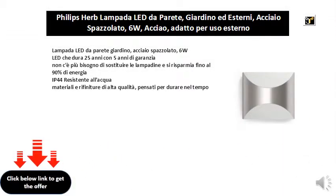LED garden wall lamp, brushed steel. 6W LED that lasts 25 years with a 5-year warranty — no need to replace bulbs and save up to 90% energy. IP40 for water-resistant, high-quality materials and finishes, designed to last over time.